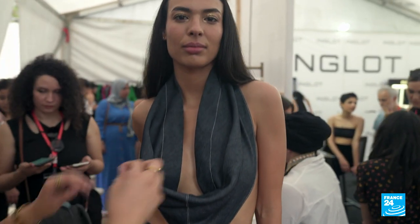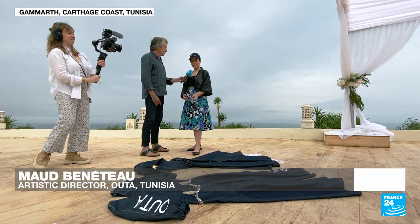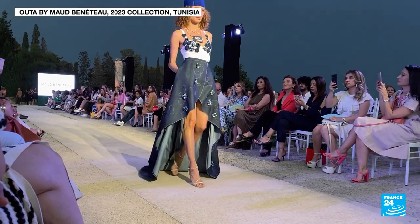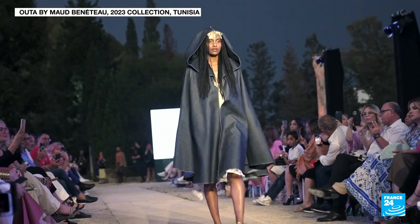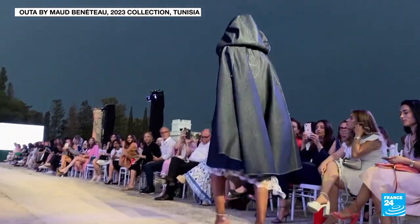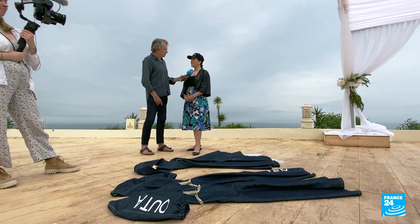I designed this collection around two main ideas. Firstly, the sea, and then second, you'll see some metallic and gold details in the clothes that bring to mind Hannibal's armour. There's also some special embroidery that represents the goddess of fertility, the goddess of Carthage, Tanit. It's a part of Tunisian history I wanted to highlight.